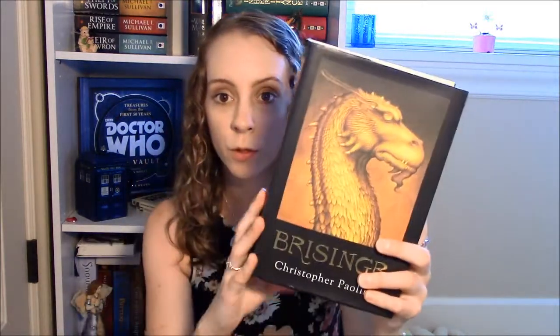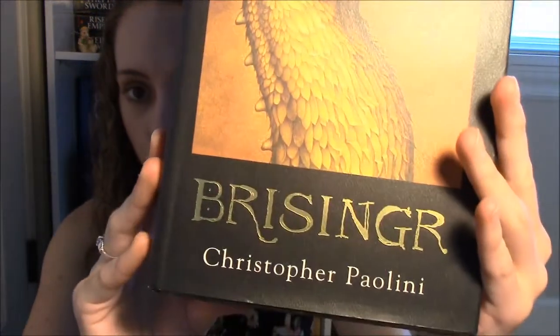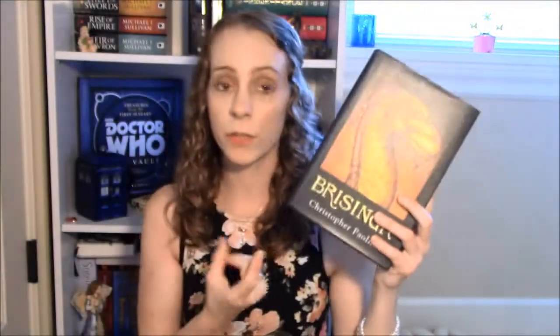My next favorite book cover is Eldest by Christopher Paolini — this is the fourth book in The Inheritance Cycle. Of the four books in this series, this is probably my favorite cover. I just love the artwork on the dragon — this cool-looking gold dragon. Even the writing on the spine is cool, the same matching gold, and then you have a picture of that dragon's eye. It just looks like a really cool painting. This is a really good series if you guys haven't read it.